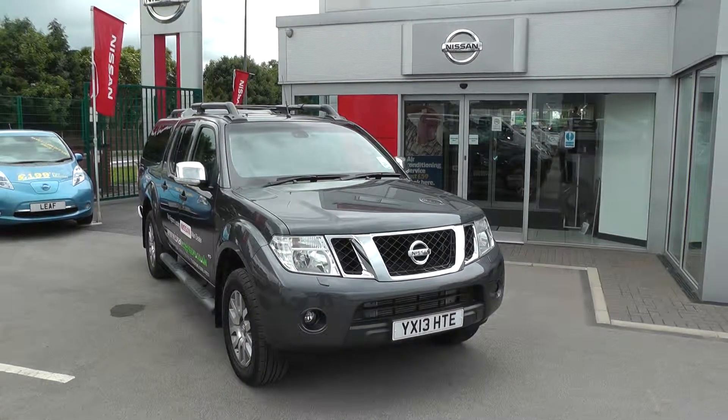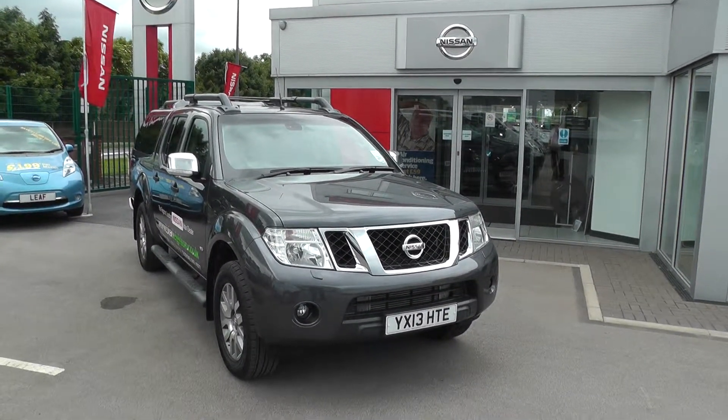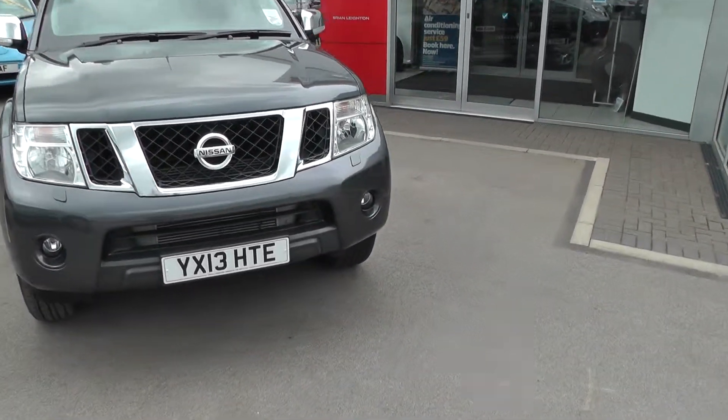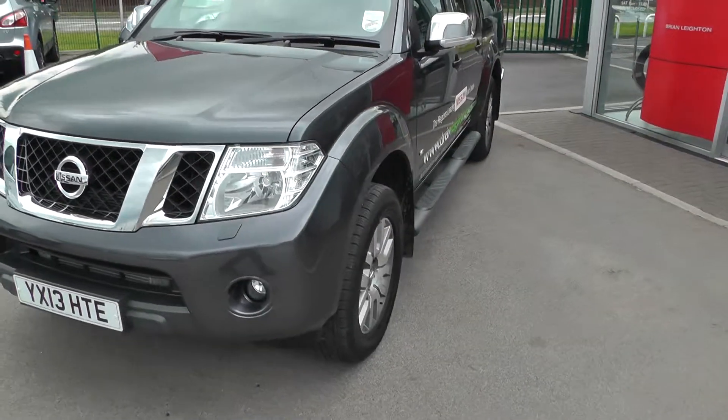Welcome to Brian Leighton Houghton, and thank you for visiting our website. The car you're looking at today is a Nissan Navara V6. It's on a 13 plate, so it comes complete with balance of manufacturer's warranty.